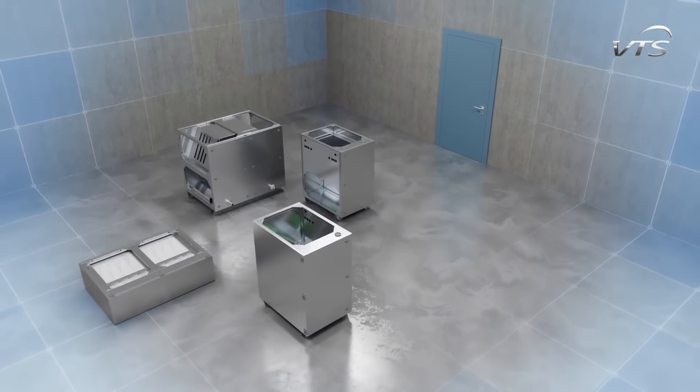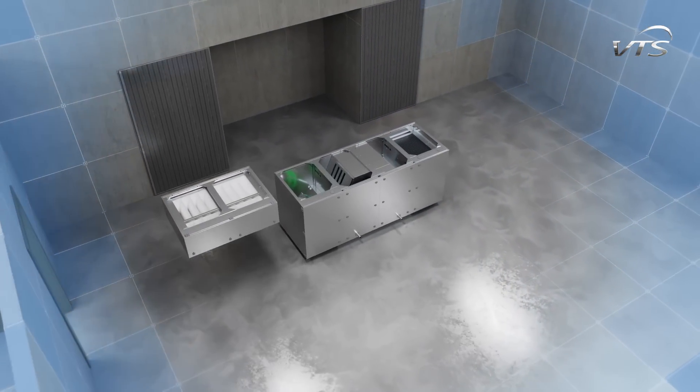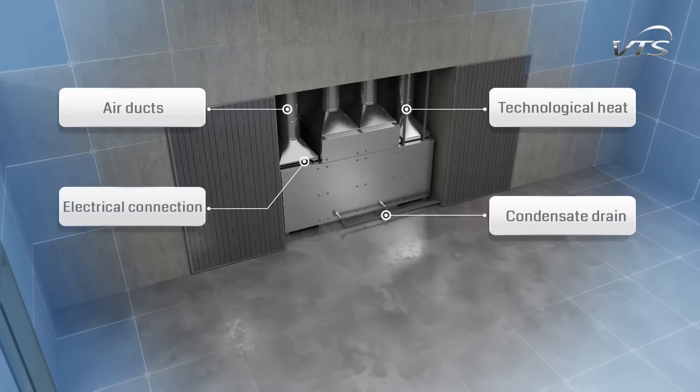Compact dimensions of individual modules allow them to be carried through standard doors 90 cm wide. Moreover, the vertical connection of ventilation ducts enables the installation of the units between other devices.